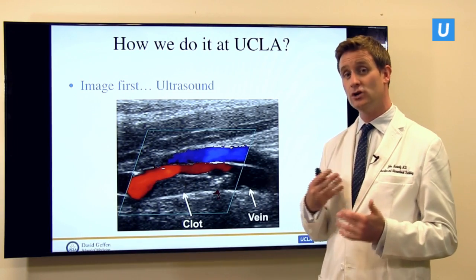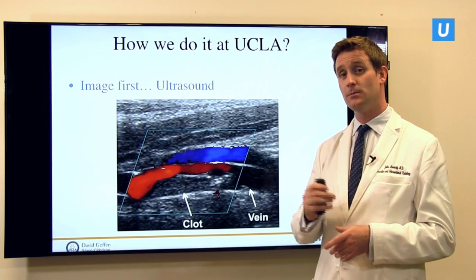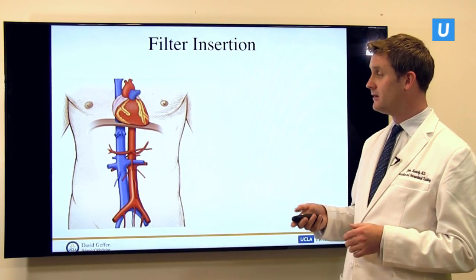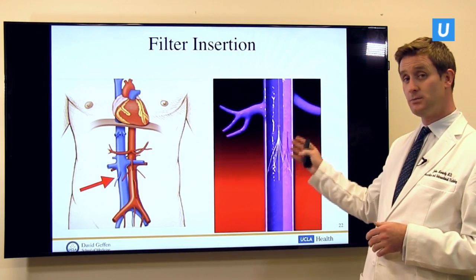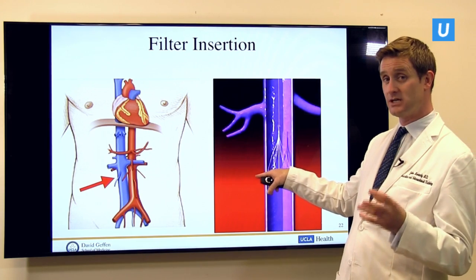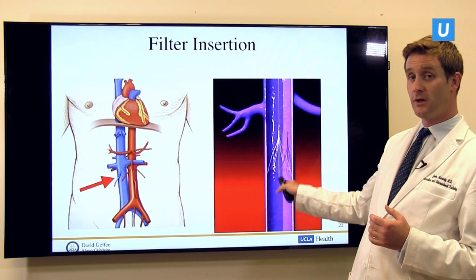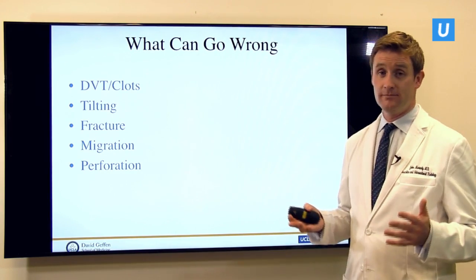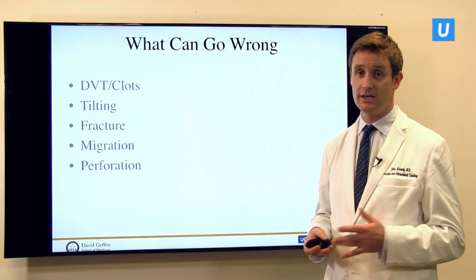First we do an ultrasound of the area to make sure there's no blood clot, because one thing that can rarely happen is that as you're putting in the filter, you can dislodge a blood clot and it can go to the heart and lung. Then we select the area of the IVC and deploy the filter, dropping it into position so that the legs are touching the wall and it's stuck in position — a good type of stuck — allowing blood flow past it while catching clots. They're successful in preventing upwards of 95% of all blood clots from traveling from the legs to the lungs.